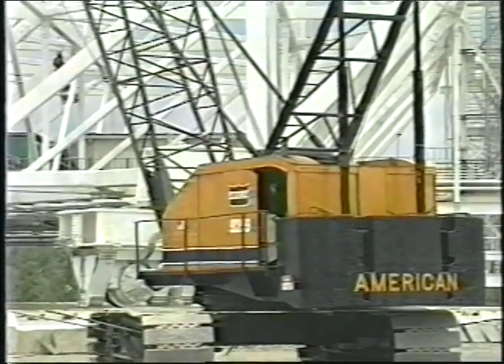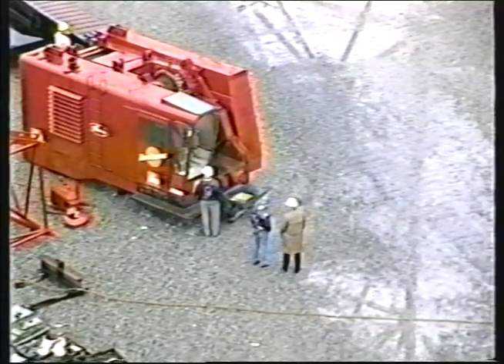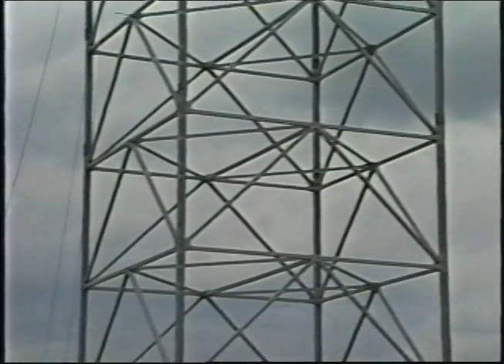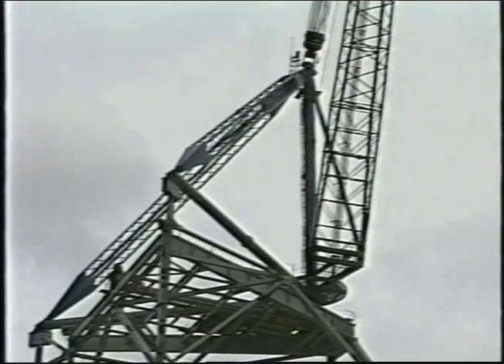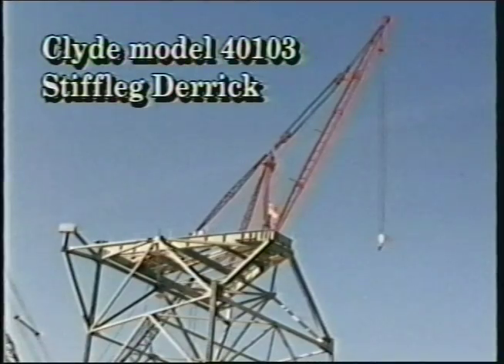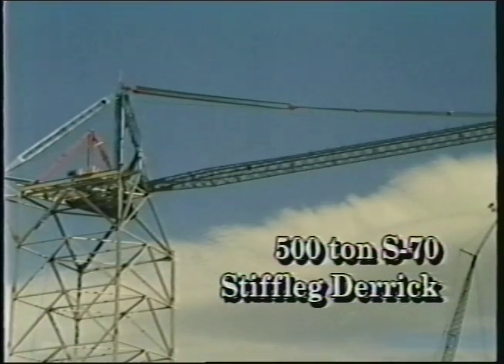Two lattice boom crawler cranes — a 165-ton American 92-99 and a 200-ton Manitowoc 4100 — assembled the American S-70 derrick tower. After the tower was assembled, F&M MAFCO's 500-ton capacity derrick needed to be placed on top of the structure, but the weights and lifting height requirements were well beyond the capacity of the cranes. So a smaller F&M MAFCO stiff-legged derrick, a Clyde model 401-03, was lifted piece by piece and assembled atop the tower. The Clyde, in turn, lifted the components of the 500-ton derrick, which was assembled around the Clyde on top of the tower. The Clyde was then disassembled and taken down.